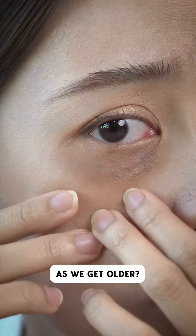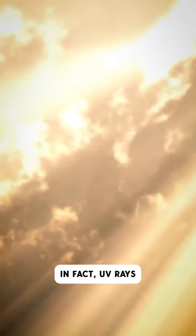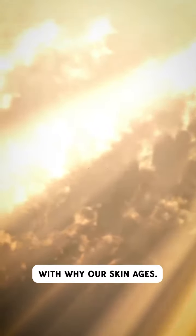Do you want to know why our skin wrinkles and sags as we get older? I'll give you a hint — it's not because we spent too much time in the sun. In fact, UV rays have very little to do with why our skin ages.